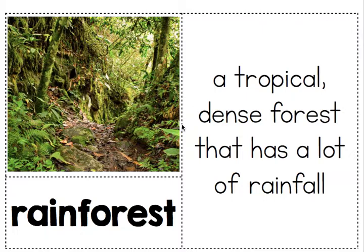So our first word is rainforest — a tropical dense forest that has a lot of rainfall.